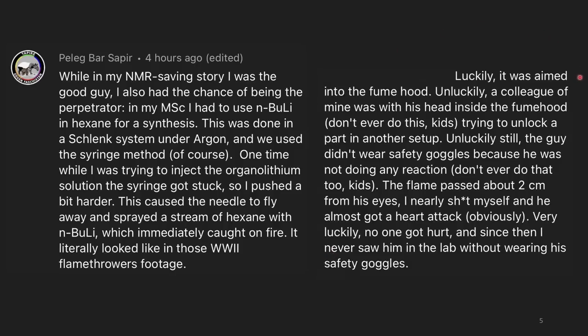Luckily, it was aimed into the fume hood. Unluckily, a colleague had his head inside the fume hood — please do not do that. If you're ever working with pyrophorics, make sure you respect those around you; it's usually good to wait until no one else is in the hood. He wasn't wearing safety goggles because he wasn't doing a reaction. The flame passed about two centimeters from his eyes. Very luckily, no one got hurt, and since then I never saw him in the lab without his safety goggles. Sometimes people learn from someone else's mistake.